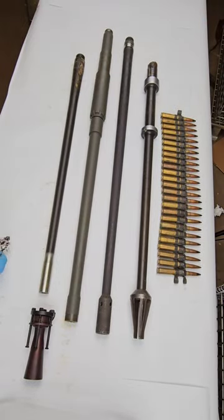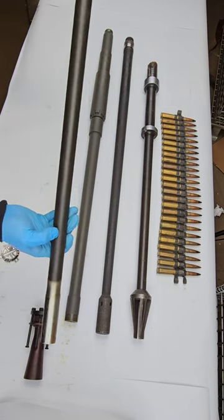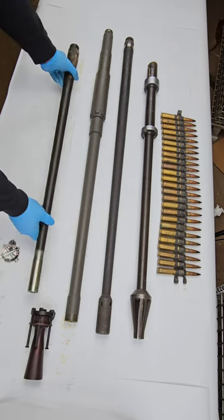I have a lineup of four different 50 caliber machine gun barrels here, all chambered in 50 BMG or Browning machine gun. The first is the M3AC or aircraft gun, with a cycle rate of 1,100 to 1,200 rounds per minute. It was air cooled.